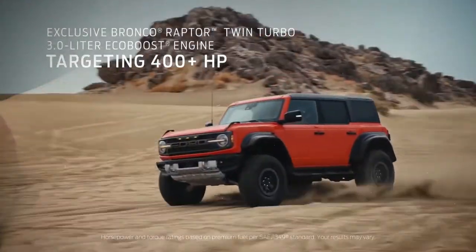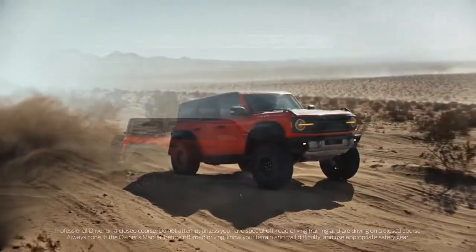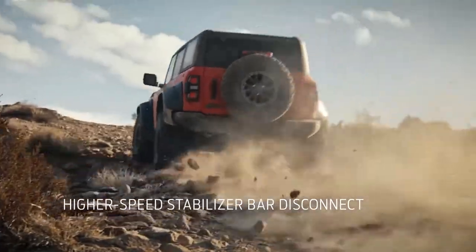You can equip the four-door Bronco with either a hard or soft-top roof. All 2022 Ford Broncos are four-wheel drive. Trim levels include Base, Big Bend, Black Diamond, Outer Banks, Badlands, Wild Track, Everglades, and Raptor.